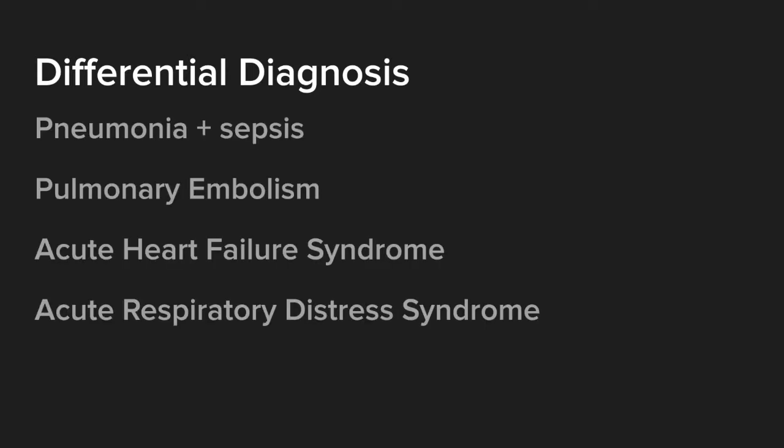Initial differential diagnoses include pneumonia, myocarditis, PE, and flu — it's February, so that's a good thought. The updated differential includes pneumonia with possible sepsis since she's meeting SIRS criteria, pulmonary embolism, acute heart failure syndrome, and ARDS — acute respiratory distress syndrome.